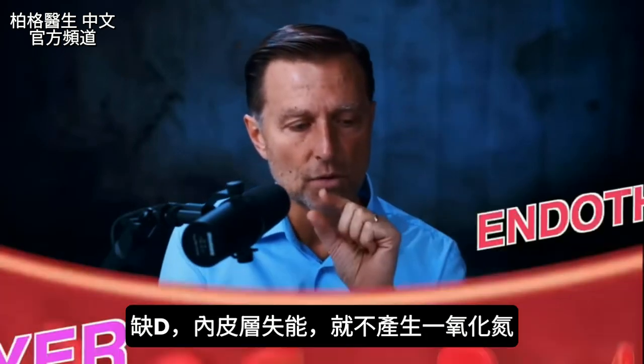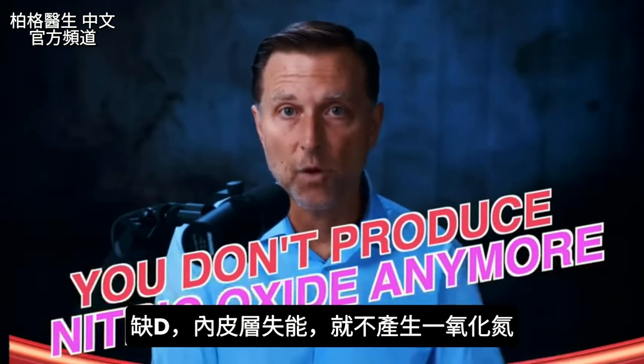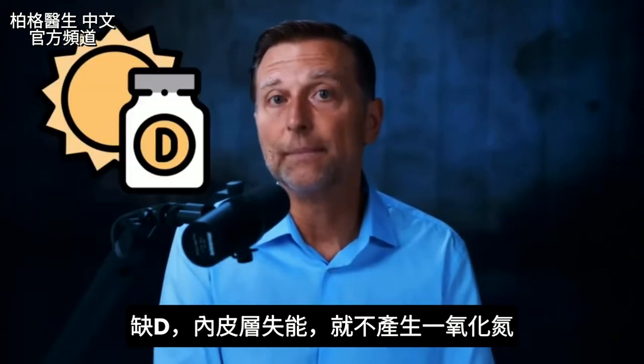When that little endothelial layer becomes dysfunctional, you don't produce nitric oxide anymore. The whole thing is controlled by vitamin D.